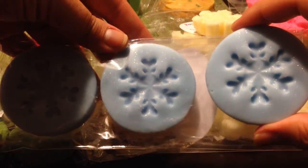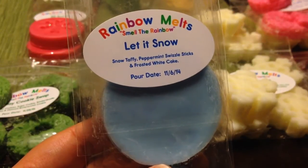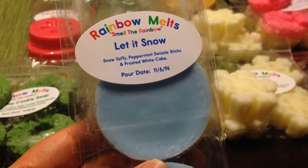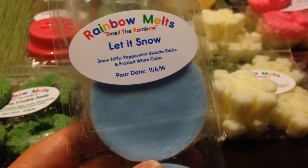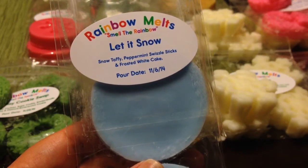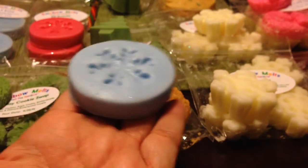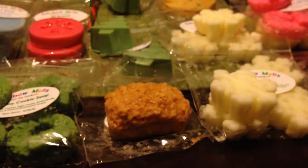She had these three-packs with snowflake imprints — you get three tarts. This first one is Let It Snow. It's Snow Taffy, Peppermint Swizzle Sticks, and Frosted White Cake. It basically smells like white cake with frosting and just a minor hint of a minty peppermint note — almost like just a hint of candy cane. If you're not a huge fan of peppermint but like just a touch of it, this is a great scent. It's fantastic and these are really good sized melts.